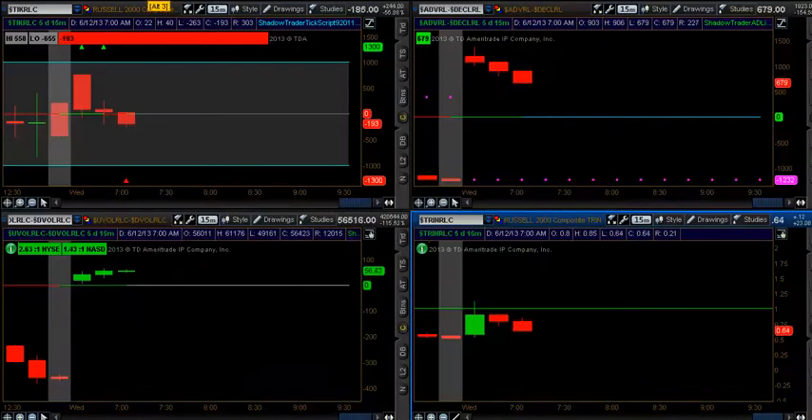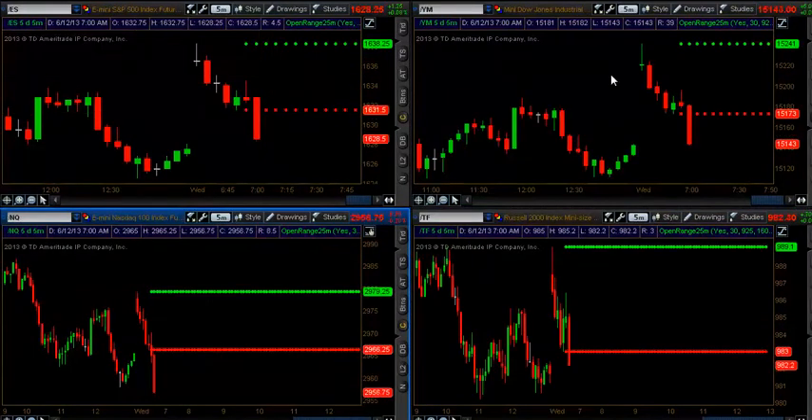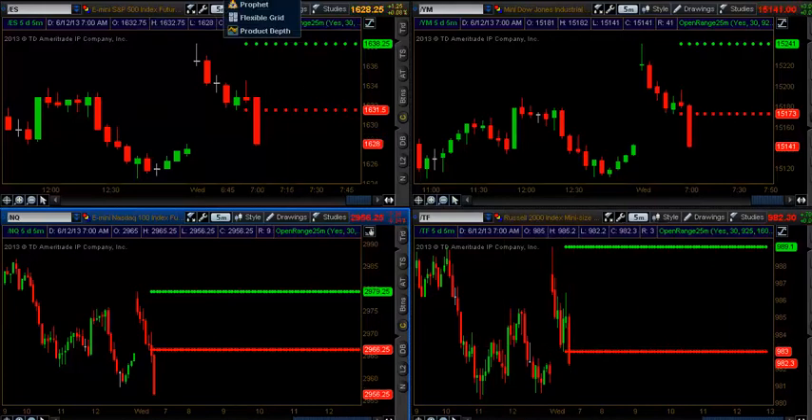Looking at our market internals, we have a declining tick for the Russell, declining on the AD. We've got a decline on the trend — which means up — and market breadth is above zero but coming down. Overall markets: we've got a decline on the ES under the 25-minute open range, so I expect the Russell to follow suit.